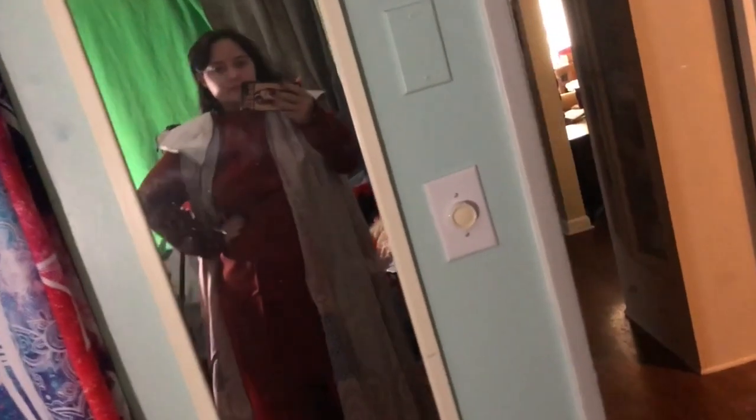This cosplay ended up coming a little larger than I had intended it to, so I did some simple fixes with pinning it in to fit me a little bit better. In the future I may have it tailored because some of the areas are too big for me, but I made it work for this first set of pictures and videos. I was super excited to shoot in this look.